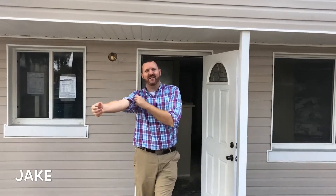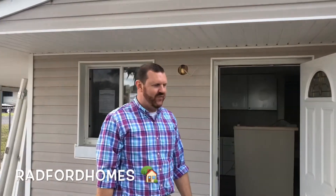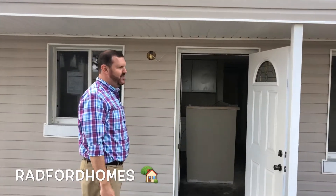Hey, Jake Bellamy here, your expert property manager. We're here with Radford Homes at their house here at Hope Avenue. We just finished up — actually, we're in the process of finishing up a flip. They're coming to do the floors today.